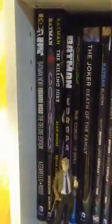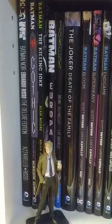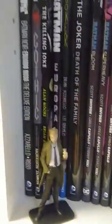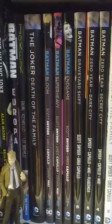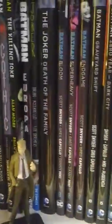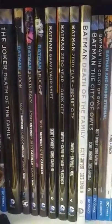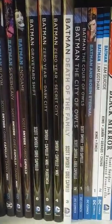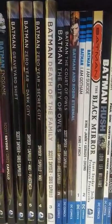Now going down to DC. Starting with pretty much this whole row which is Batman. Batman Noir, Batman Gothic, Batman The Killing Joke, Batman Europea, little Constantine figure next to there. Joker, The Joker Death of the Family. And then this is the Scott Snyder and Greg Capullo stuff — kind of backwards but starting with Volume 9 going down: Bloom, Super Heavy, Endgame, Graveyard Shift, Zero Year Dark City, Secret City, Death of the Family, Court of Owls, and City of Owls.